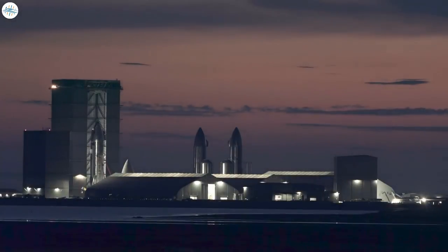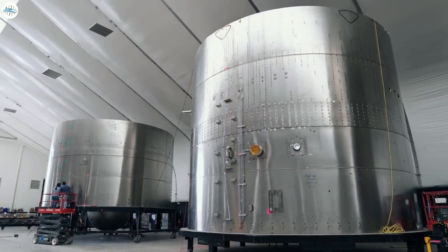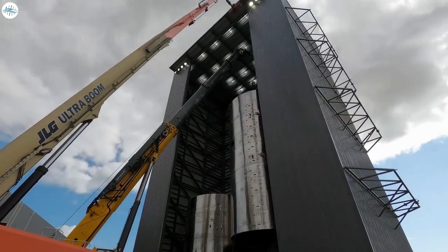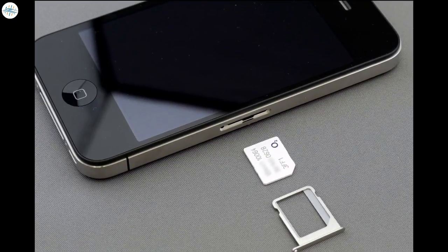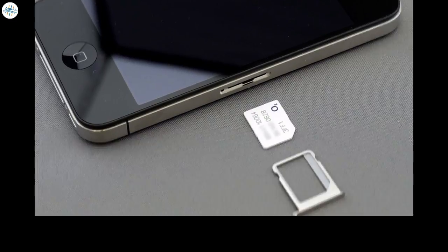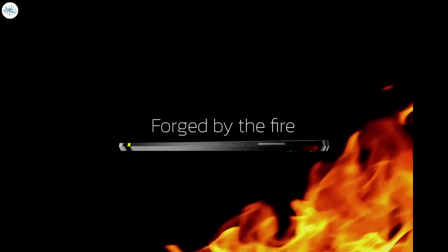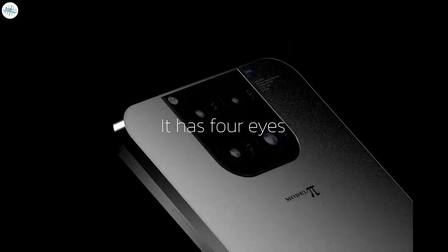The Pi phone could also work with something else that SpaceX is cooking up. Based on applications SpaceX has been filing, it appears the company wants to set up its own telephony services. If this is the case, the Model Pi phone will naturally come with the ability to use the service, and you might not need to purchase a SIM card. With all that put together, the Model Pi looks to be a very powerful phone with lots of useful and cool features that will blow every phone before it out of the water.